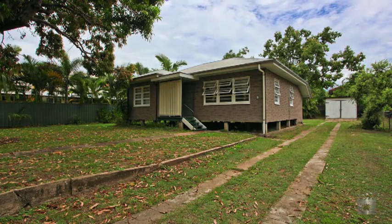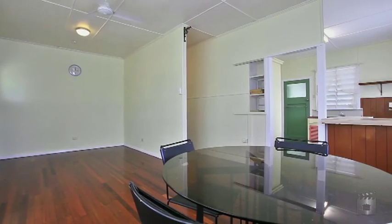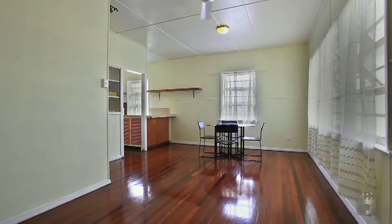Welcome to 51 Henry Street in the ever popular inner city suburb of West End. This home has plenty to offer, with three generous sized bedrooms, polished hardwood floors throughout, and an open plan living, dining and kitchen.